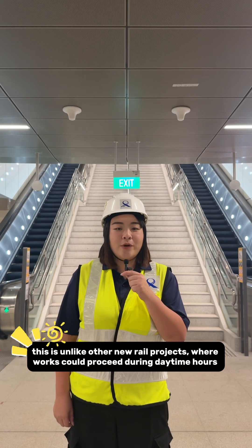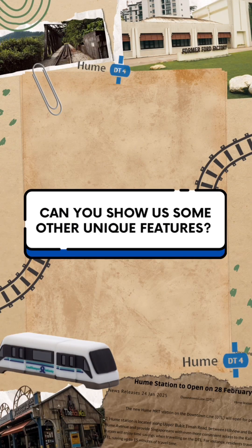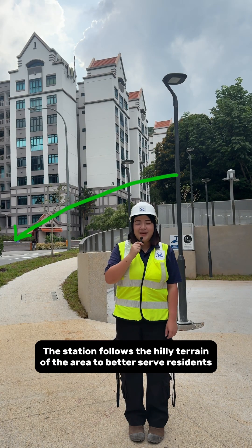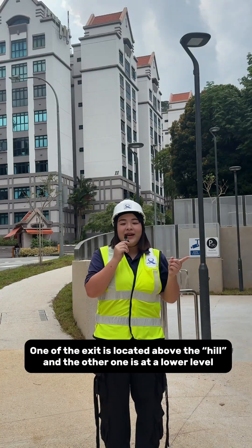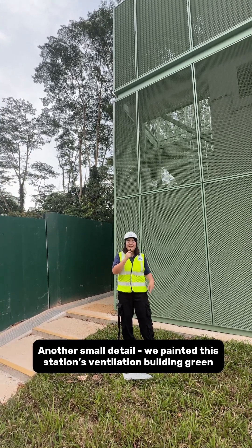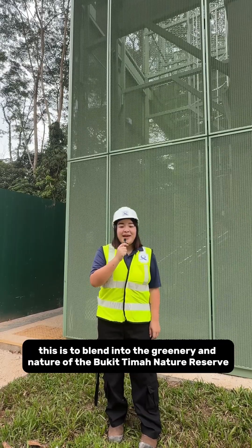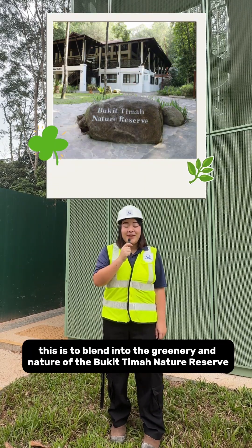This is unlike new rail projects where works could proceed during daytime hours. The station follows the hilly terrain of the area's residential surroundings. One of the exits is located above the hill and the other one is at a lower level. In another small detail, we painted this station's ventilation building green, to blend into the greenery and nature of the Bukit Timah Nature Reserve.